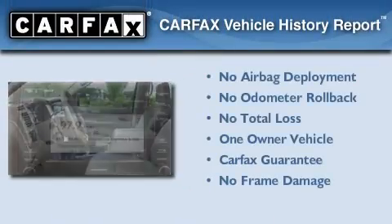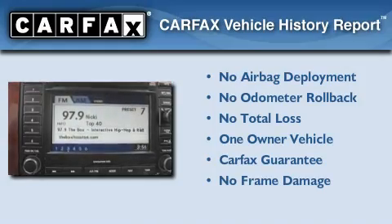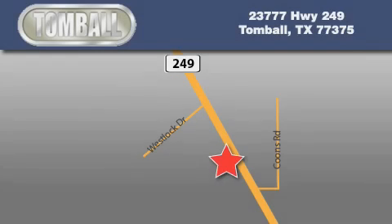This Dodge has had only one owner, and it qualifies for the Carfax buy-back guarantee. Contact us today to arrange your test drive. Tomball Dodge is located at 23777 Highway 249 in Tomball. Our goal is to exceed all of your expectations to ensure that you'll return for future visits.